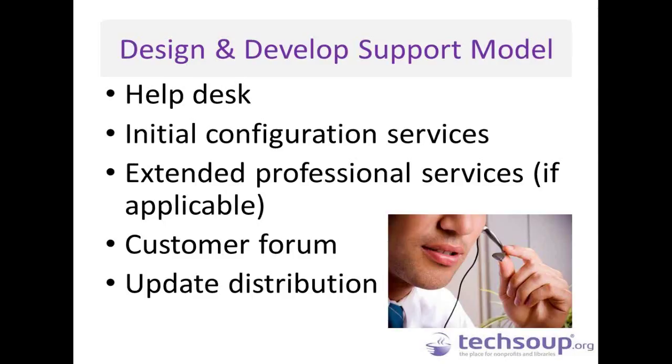Update distribution is only applicable if you continue to develop the app. For example, as Facebook continues to update their app, they need to figure out how to distribute those updates — do you distribute automatically, give people the option to take the new update, require people to take the update within a certain period of time, or let people select certain features they want to update and others they don't?